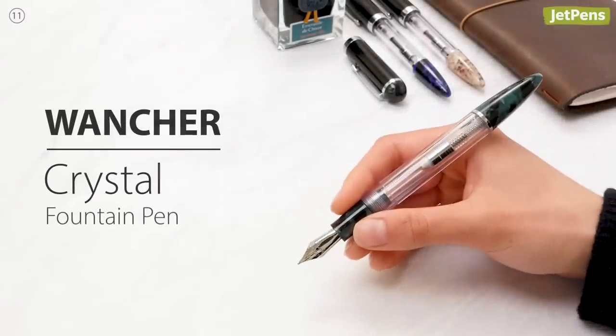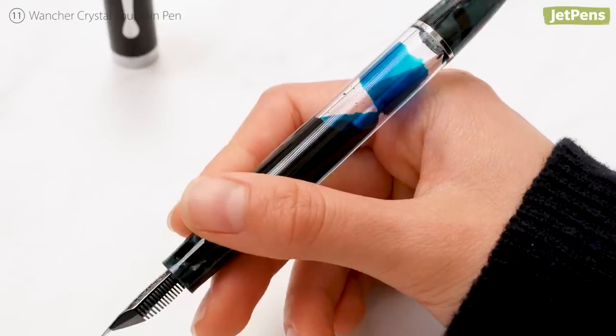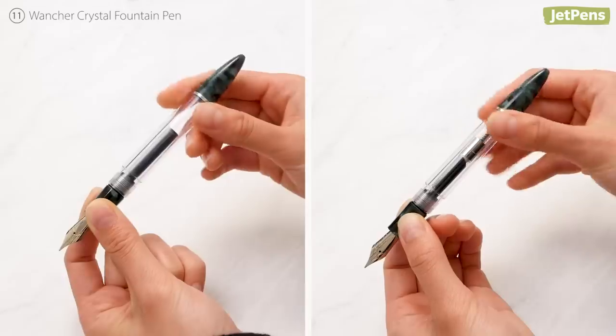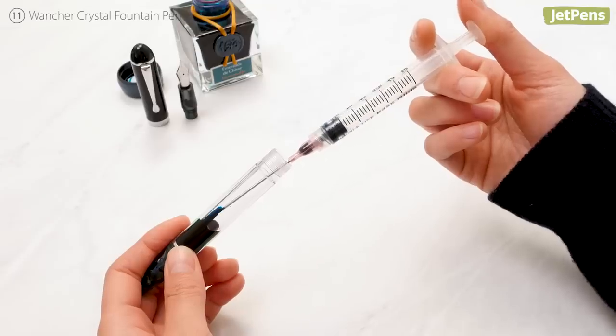Designed to capture the beauty of a crystal, the Watcher Crystal Fountain Pen is accented with gemstone-inspired acrylic. Fill it up and your pen will look like a vial of magical ink. It works with cartridges and converters and can even be used as an eyedropper pen.